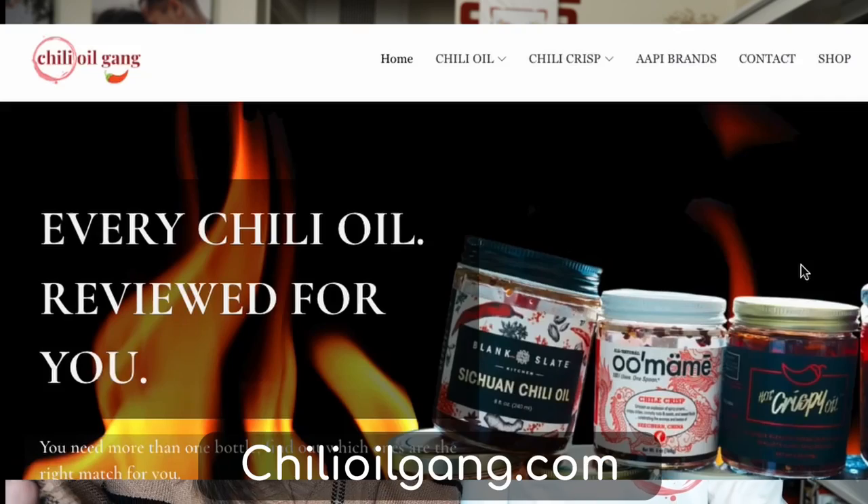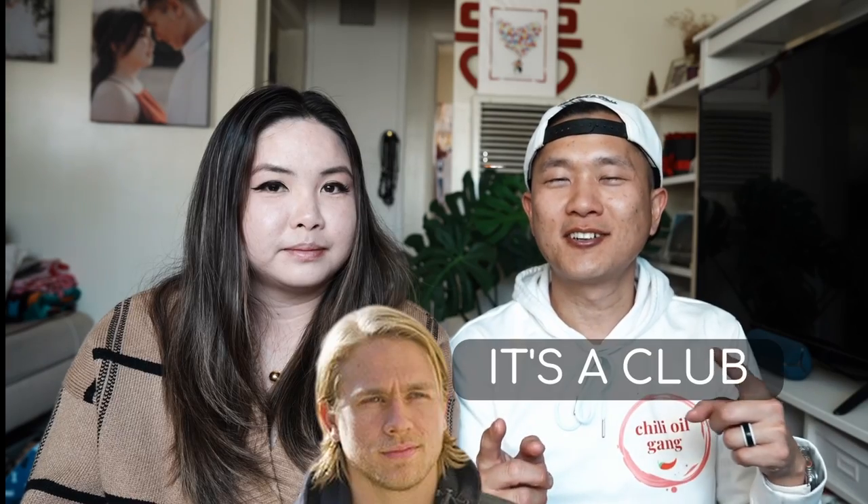You can read full reviews on all of these chili oils at chilioilgang.com. We also have merchandise including hoodies and shirts — if you're into joining the chili oil gang, we welcome you. Catch you next week for a new video. Bye-bye.